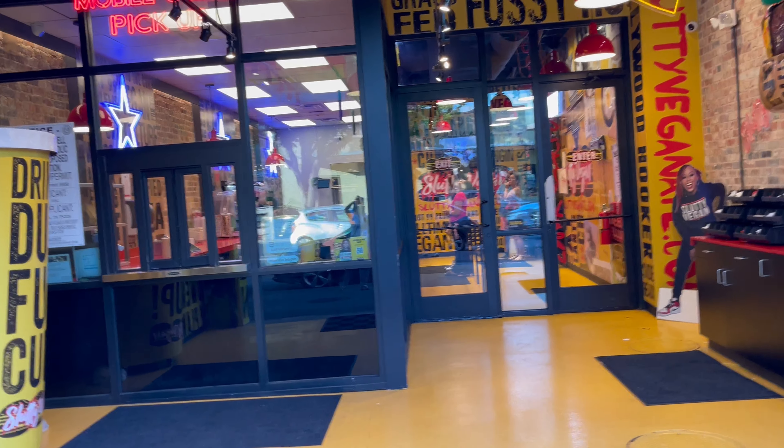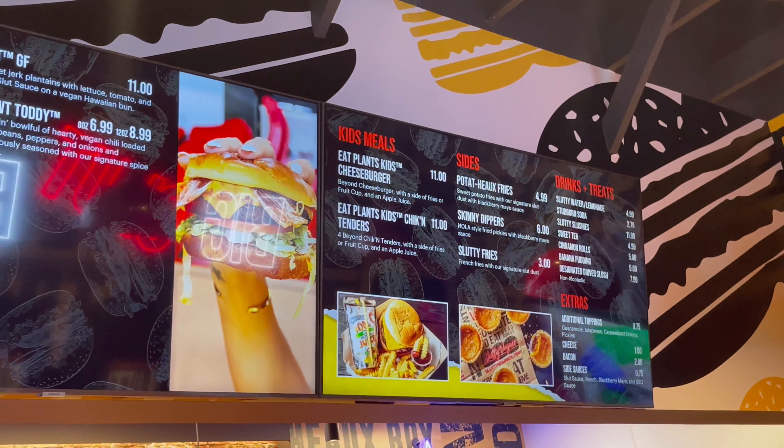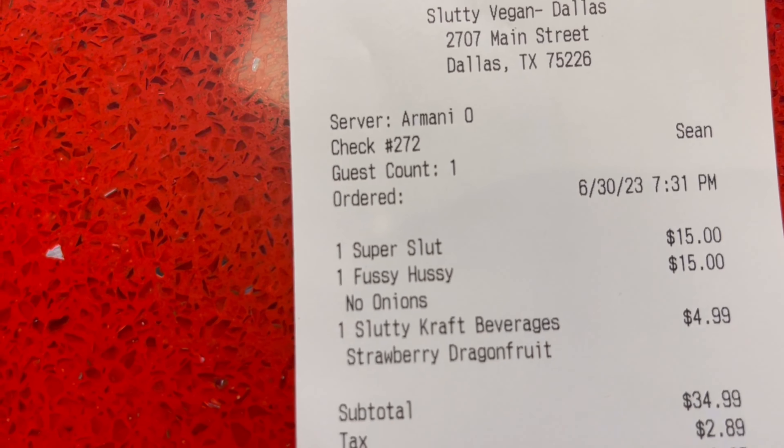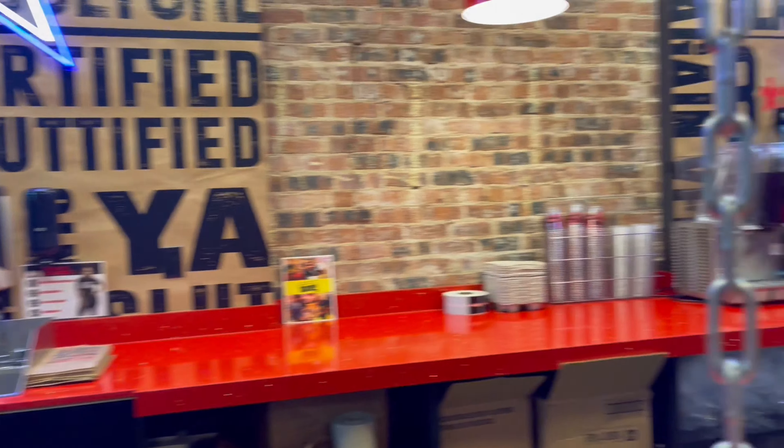I'm probably gonna have that burger right here — I'm gonna try something. So this one we got from Slutty Vegan. It's a nice little spot but they don't have seating to eat in and they don't have a bathroom, but it's cool, we're gonna make do.